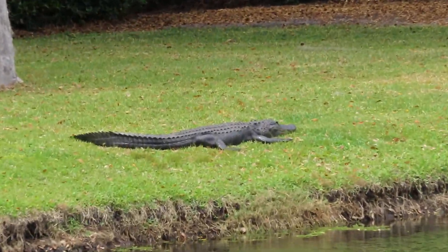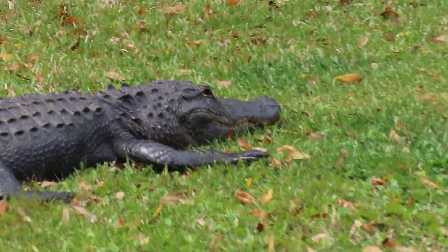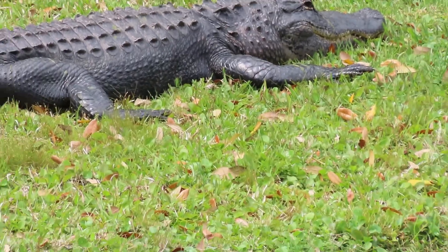People will be stopping their cars, their bikes — if they're out walking they'll take a look at this alligator. Very beautiful. I watched it crawl out of the water but too late to get on video as far as the actual crawl out. I got it at the very end.